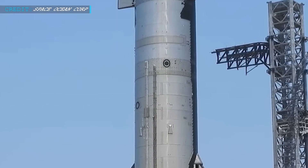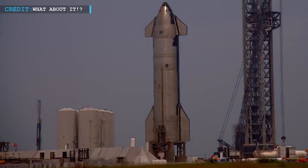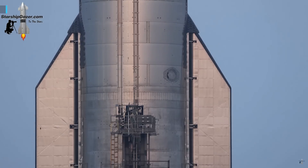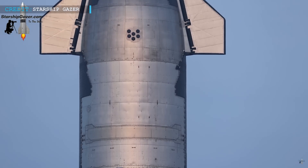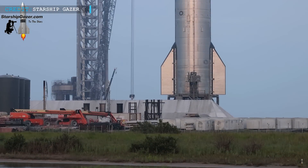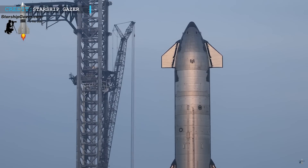SpaceX has resumed ground tests for Ship 25, gearing up for its upcoming orbital flight. Initially, they attempted a spin prime test on Wednesday, but it had to be aborted due to an unknown issue that arose during engine chill. Prior to that, attention was given to meticulously examining and assessing the functionality of Ship 25's flaps, ensuring that essential components were operating as intended and providing a solid foundation for subsequent tests.